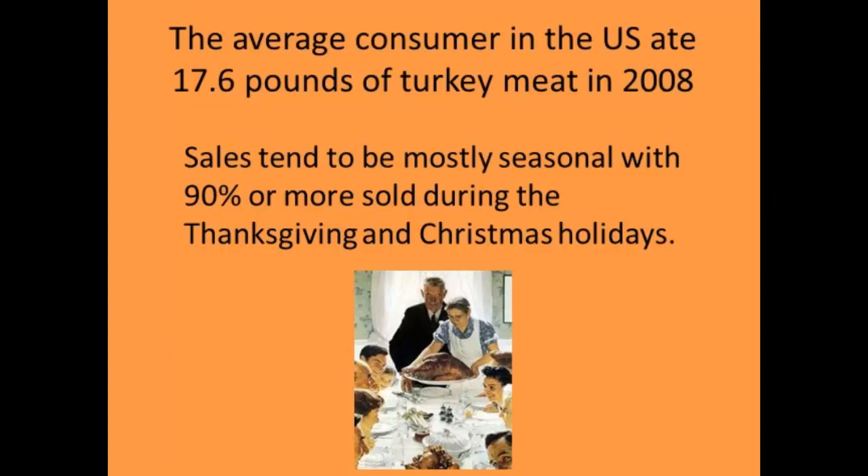The average consumer eats about 17 pounds of turkey, and the bulk of that happens during the holidays — mostly Christmas. Some of the value-added products from turkeys are consumed more throughout the year, but the bulk of sales are still during the holiday season. That 17 pounds a year is a real market out there for us to consider.